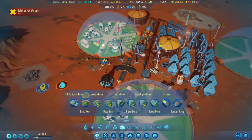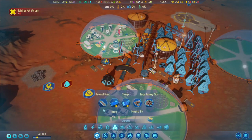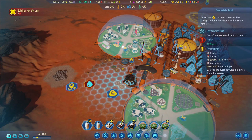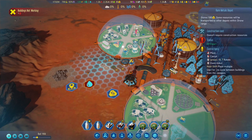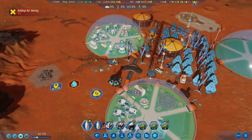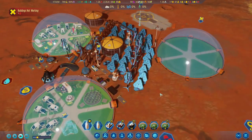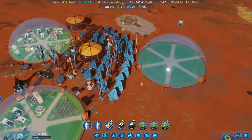We've got another problem — all those people are working but we don't have a rare metal storage here. Let's put one down, maybe here. The drones are already moving in, so that's good.